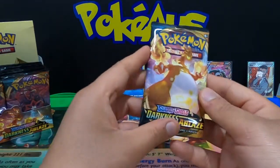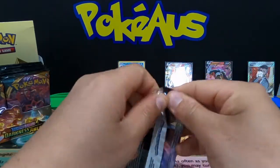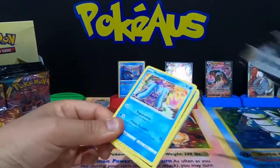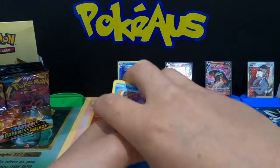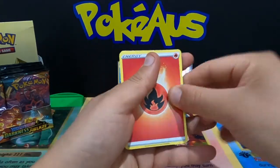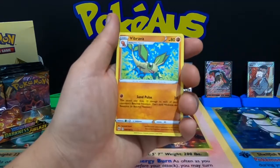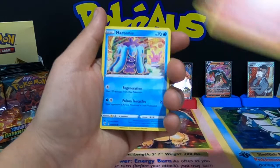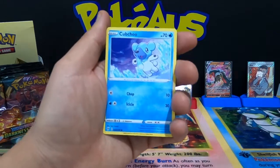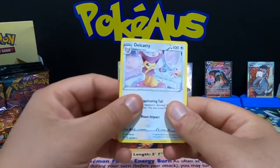Continuing on — another V-Max artwork Charizard pack. Four from the back: Fire Energy, Cape of Toughness, Vibrava, Simsir, Marill, Purrloin, Starly, Aaron, Cubchoo, reverse holographic Greedent, and a non-holographic Delcatty.